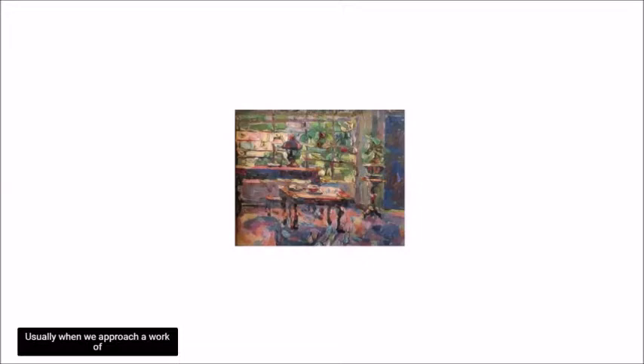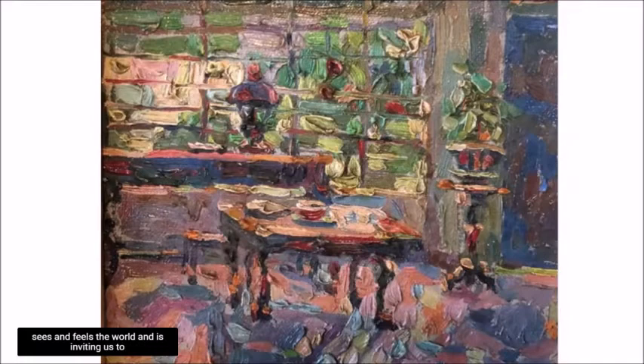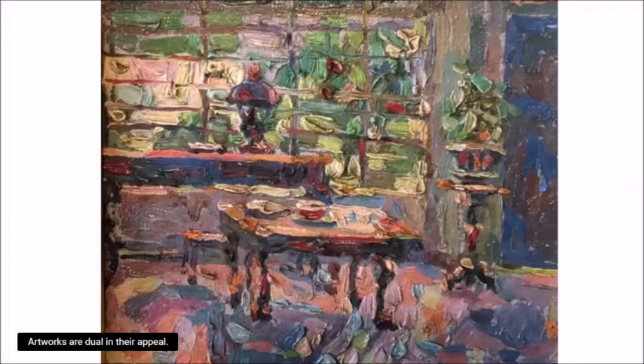Usually when we approach a work of art, we look for a story, but some paintings are more difficult to find narratives in simply because there may not be one. The artist might have something else in mind to communicate. It's no longer the subject matter, but the abstraction of it — he or she depicts on canvas how they see and feel the world, and invites us to see and feel along with them.